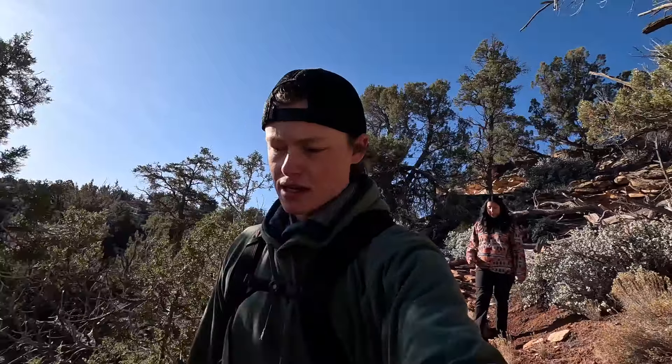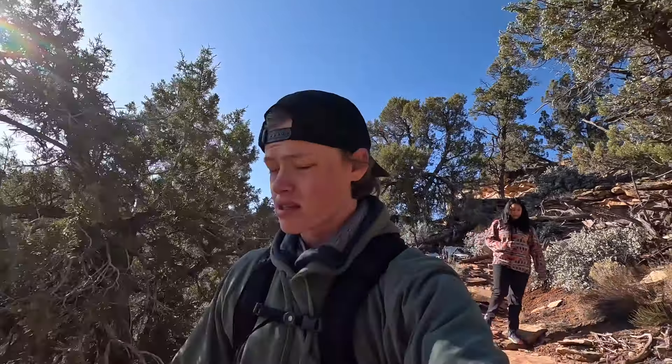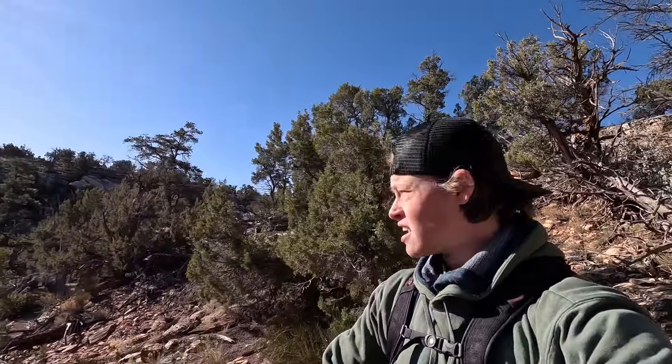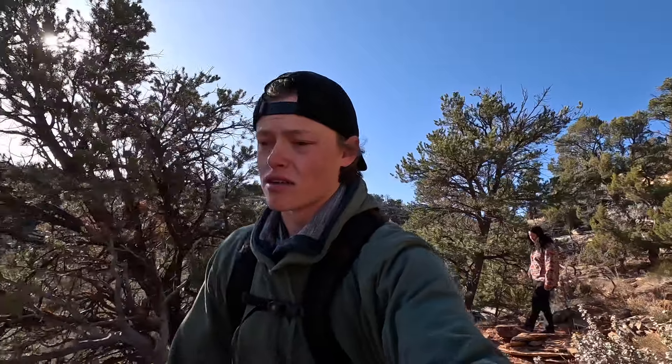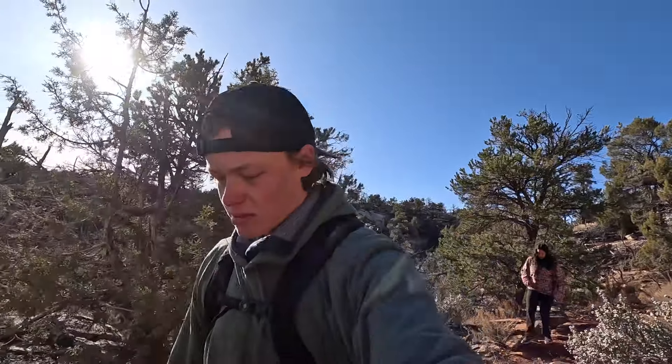It is a beautiful sunny morning and we are up early descending into the canyon I mentioned yesterday. The goal is to basically walk through the canyon and check all the possible alcoves or little nooks that could be housing granaries or ruins. Hopefully we end up finding something, so I'll just keep updating as we go.